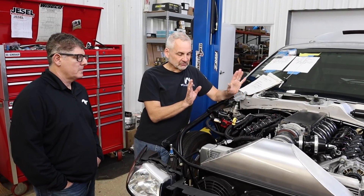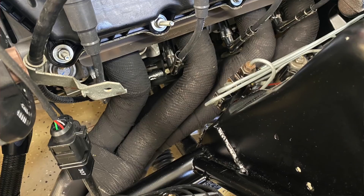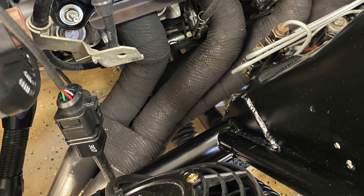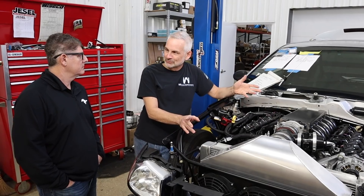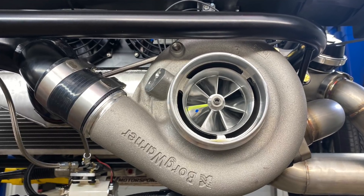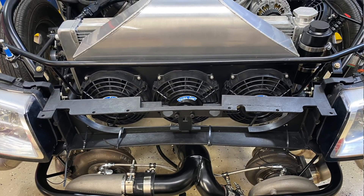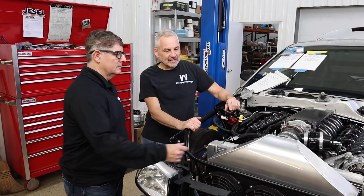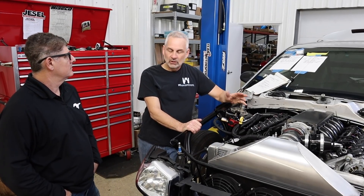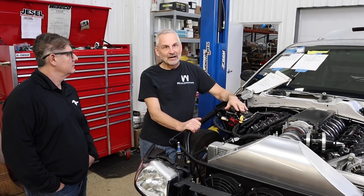We also have a 417 Motorsport pan — it's a very nice aluminum fabricated pan that fits with Dave's K-member kit, so everything fits nice and bolts up. The headers on this thing are kind of unique because they're pointing forward — why? Because we're feeding those twin turbos. They've got twin 69 millimeter Borg Warner turbos, which then feed through an intercooler that Dave's guys made.